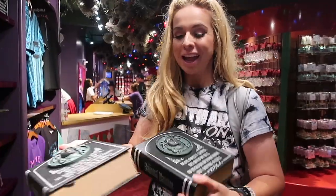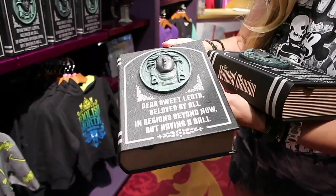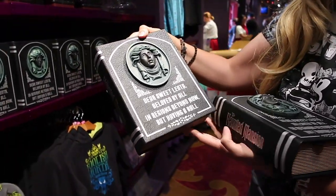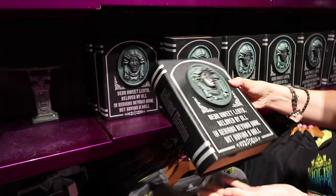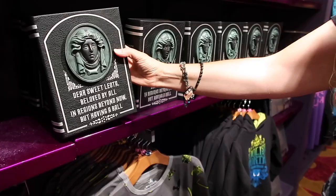These are awesome — you can put these over by your TV, by your bed, use them as bookends. It's dear sweet Leota, beloved by all in regions beyond. We have a shirt like this at shopwb.com. These are so cool — you can use them as bookends, by your TV, by your bed, as decor in your house. They finally came out with these.